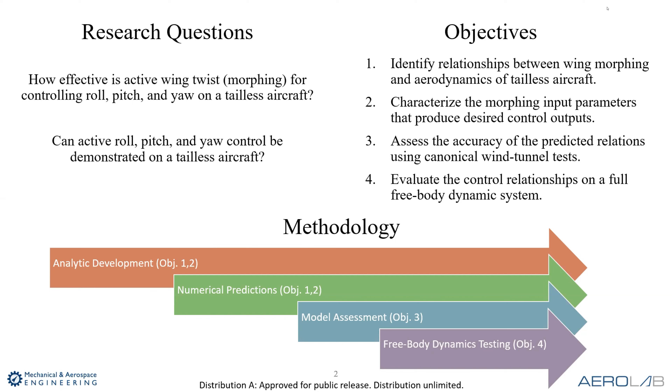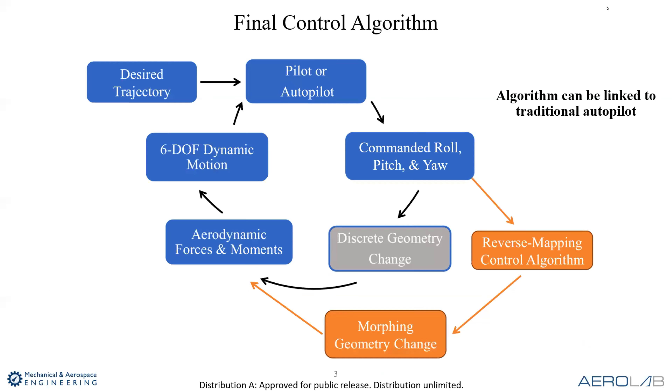We did do wind tunnel tests. Originally when we wrote the grant, we were going to team up with the Air Force for wind tunnel testing, but that didn't work out very well. We had a lot more wind tunnel testing planned but had to scale that back. We do have a tunnel here — I'll show you if you want to do a tour — but we didn't do as much as originally planned.